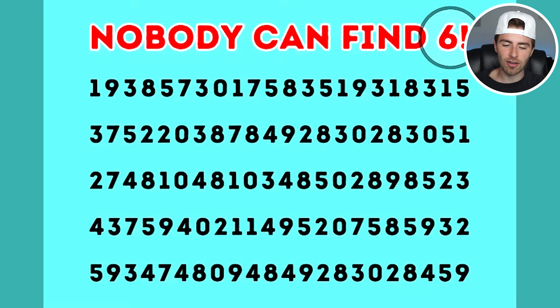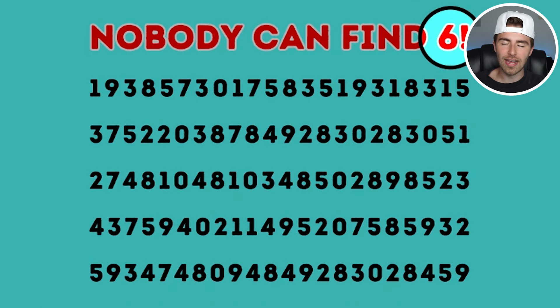The six was actually right here. It was right in front of your face — the most obvious six of them all. Did you see it though? Did I trick you? Let me know in the comment section below if you were tricked, and also comment 'six' if you found it.